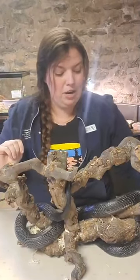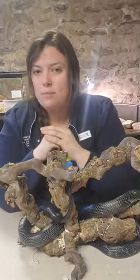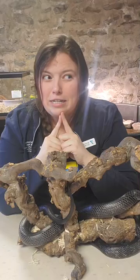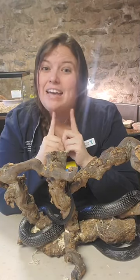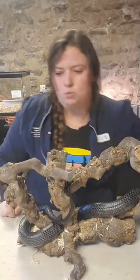Grizzly bears are very scary if you come across one. Rules if you come across a grizzly bear: don't play dead — just make a lot of noise and hope they go away, or back up really slowly if they haven't seen you yet. Grizzly bears are super, super cool.